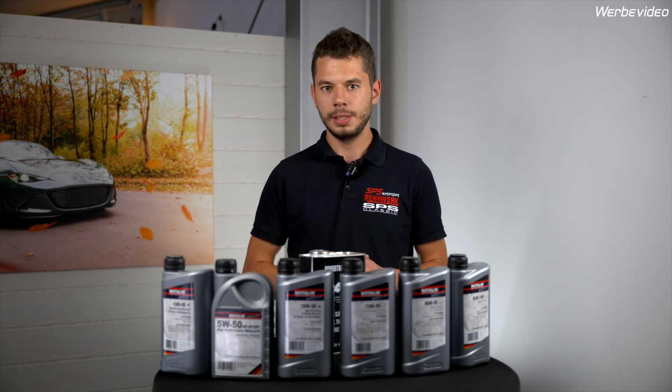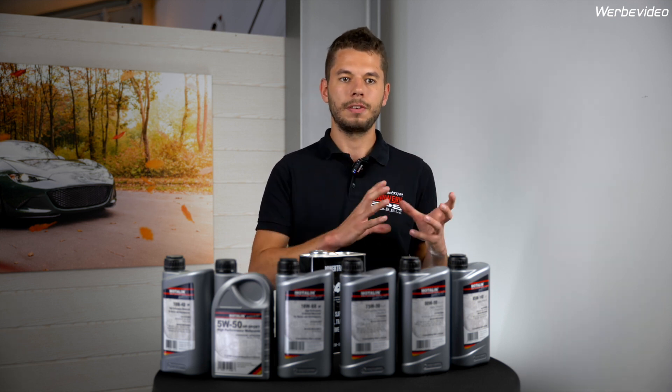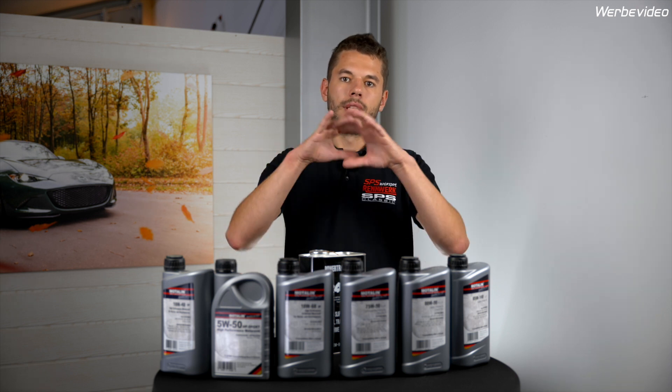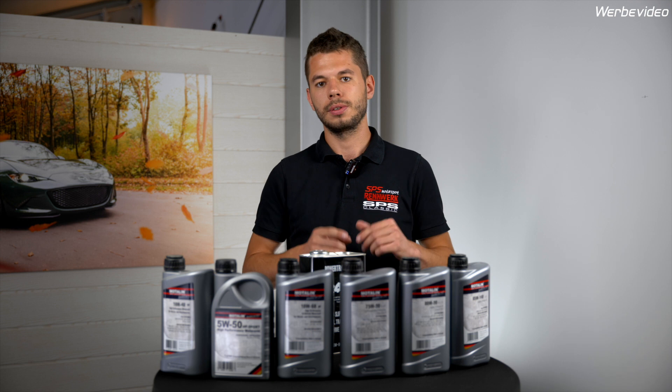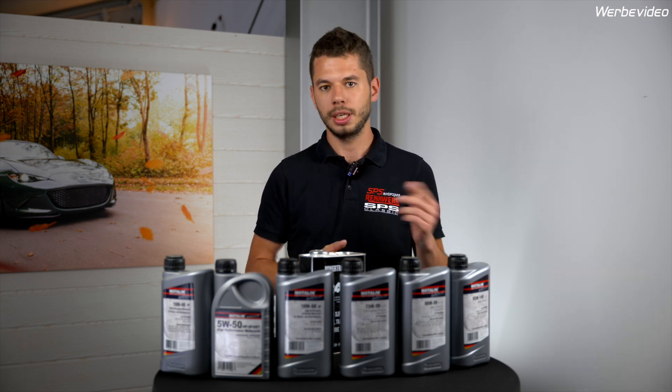Last but not least, the differential. In the MX-5 NA there is a small differential version and a big differential version, depending on the body of the differential. The small version gets 0.65L for changing the oil and the bigger one gets 1L.